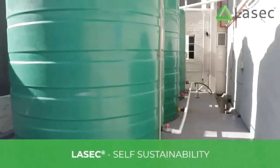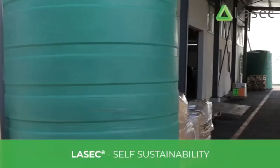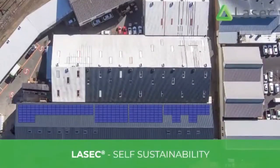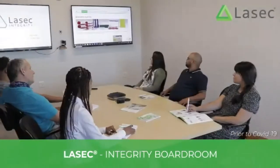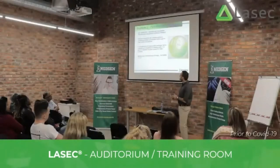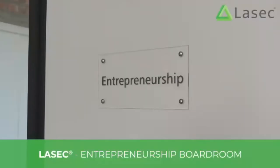To ensure sustainability and self-reliance, our facilities are fully equipped with an independent filtered borehole water supply and power generators. We are also in the process of installing a solar energy system. We have multiple collaborative spaces available. These examples are pre-COVID and explain the lack of face masks. Our auditorium is the perfect space for on-site workshops and seminars with our customers and suppliers.